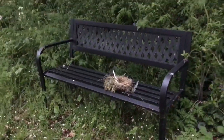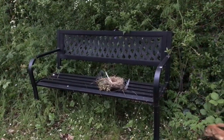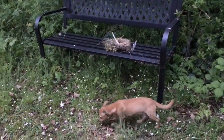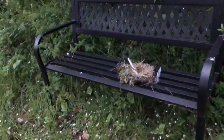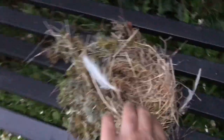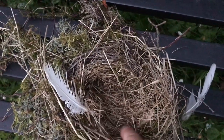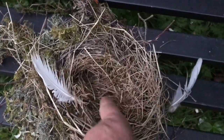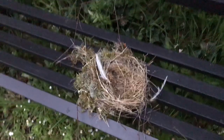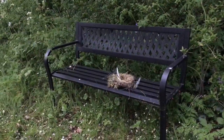And landed perfectly on a bench for me to discover this evening after the big winds earlier today. I don't think it had any eggs in it because it's not a completed nest and there's no fluffy bits of the bird who was building it. Usually the last thing they do is put in the fluffy bits of their own feathers. So a sad sight.